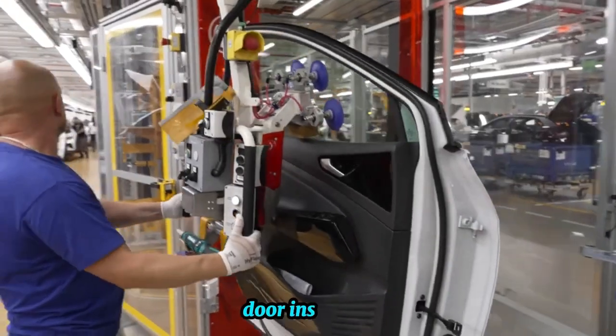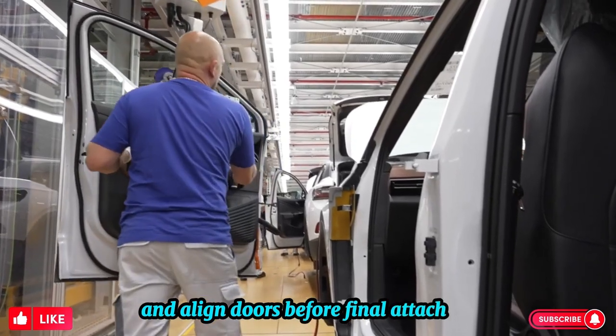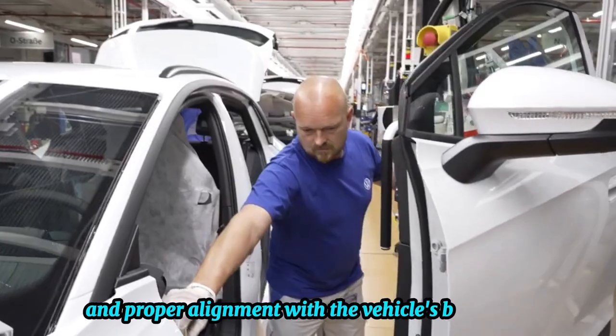Door installation: industrial robots position and align doors before final attachment, ensuring smooth operation and proper alignment with the vehicle's body panels.